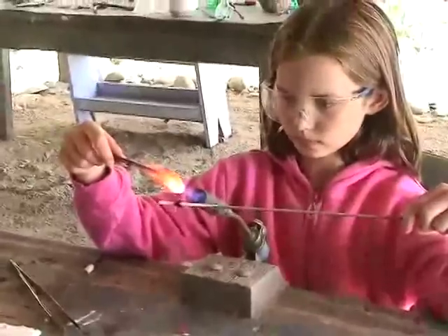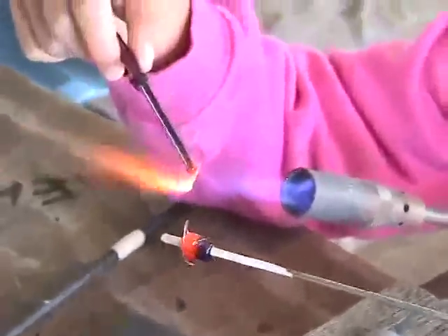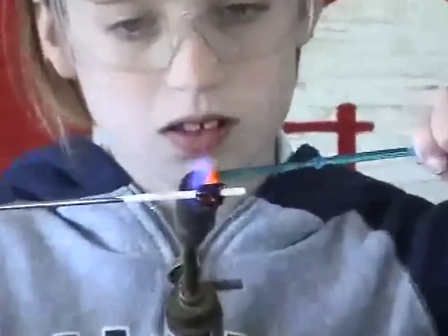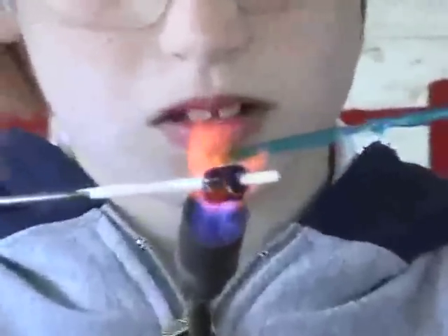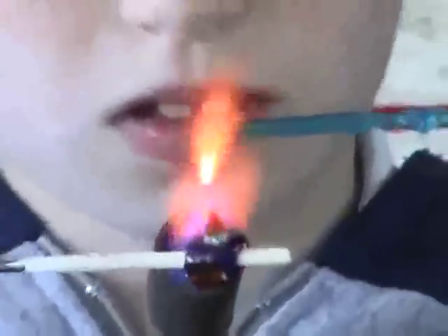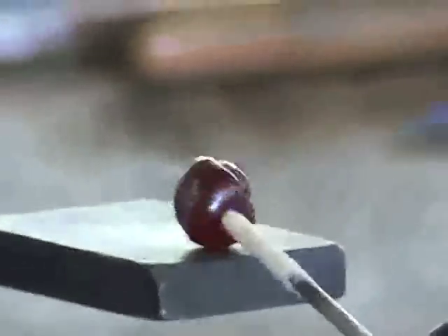Safety instruction is required before you can even sign up for this very popular class. In the glass shop, students learned how to make glass beads. Using glass rods, students learned how to safely melt, design, and shape their own colorful glass beads.